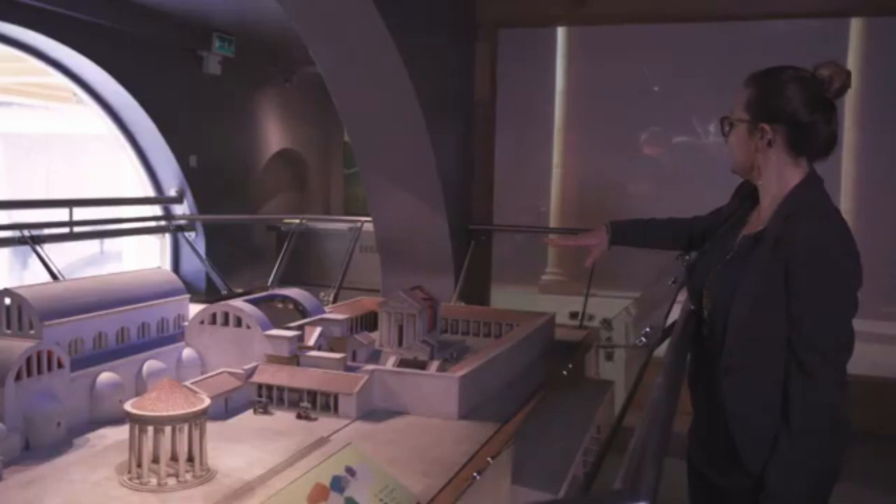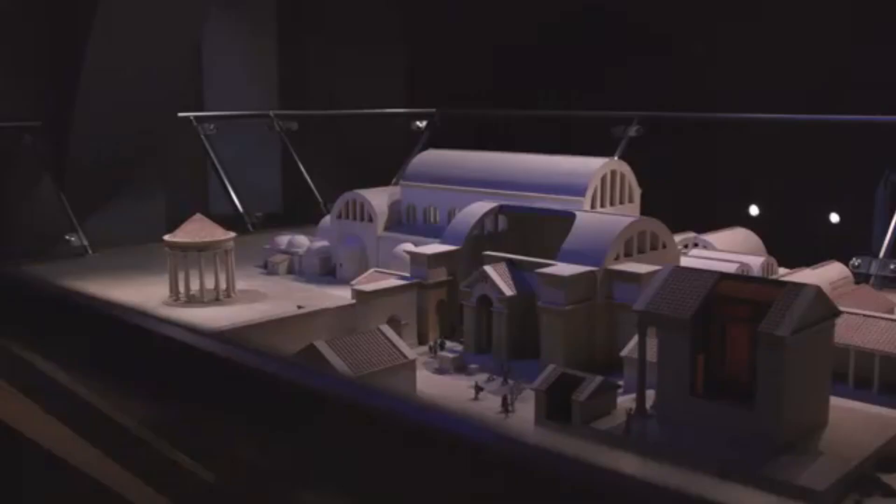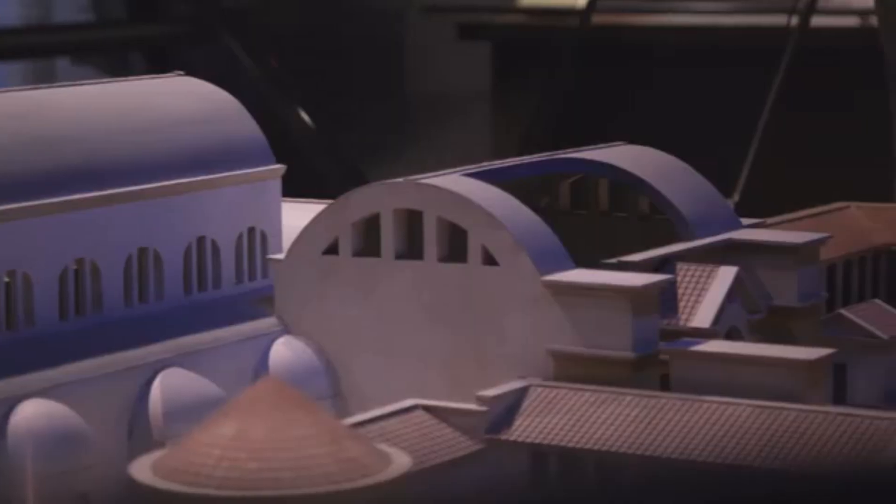This is also attached to the temple precinct, in the centre of which you have the Temple of Solis Minerva herself. And this is all tied up with the worship of the water.